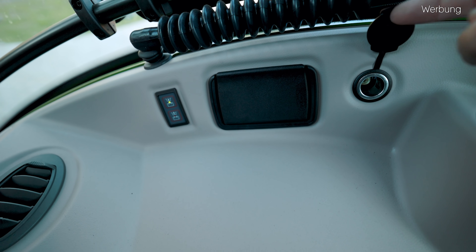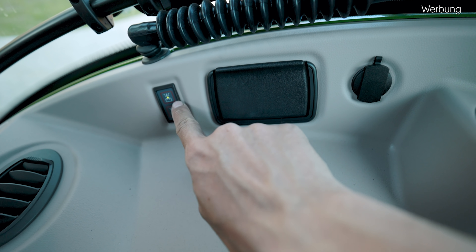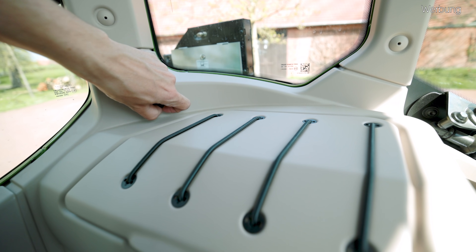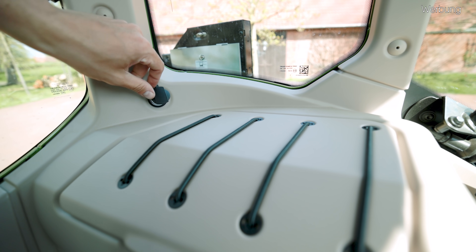Wäre auf jeden Fall cool, wenn das in Zukunft noch kommen würde. Dann haben wir daneben noch eine 10-Ampere-Dose, also quasi Zigarettenanzünder, daneben den Aschenbecher und einen Batterietrennschalter. Außerdem haben wir noch eine weitere 10-Ampere-Dose hier hinten über unserem Kühlfach. So und jetzt kommen wir endlich zu unserer Multifunktions-Armlehne.